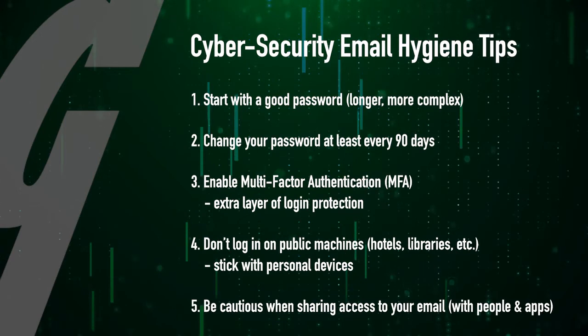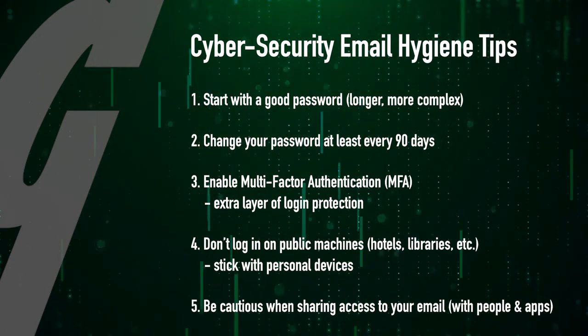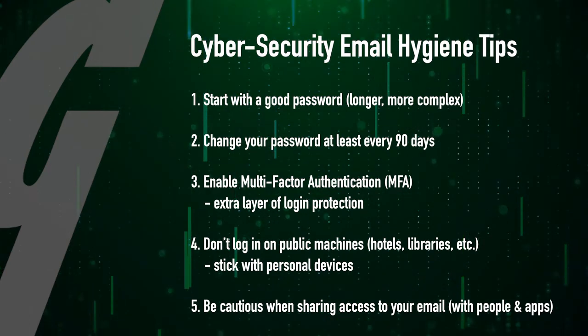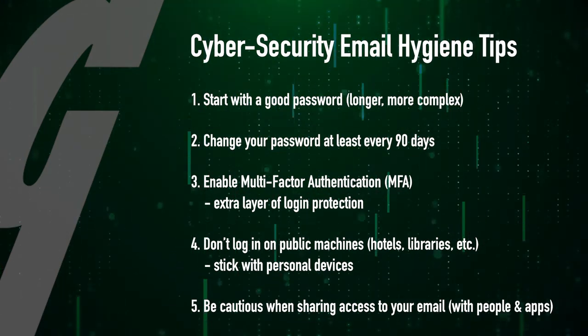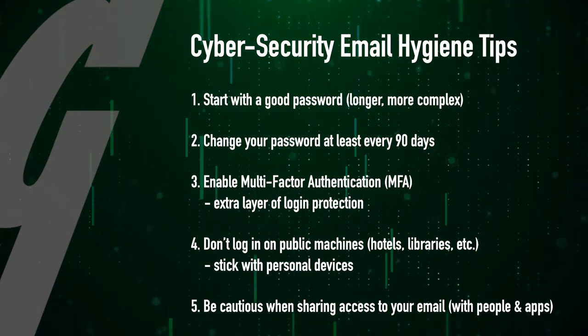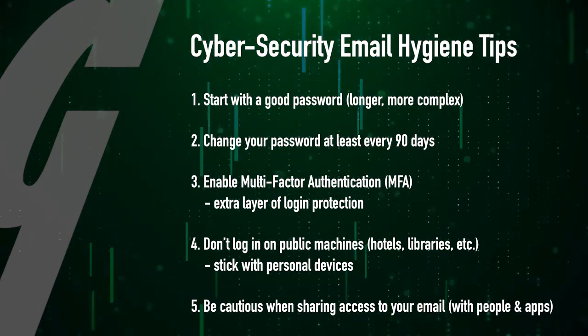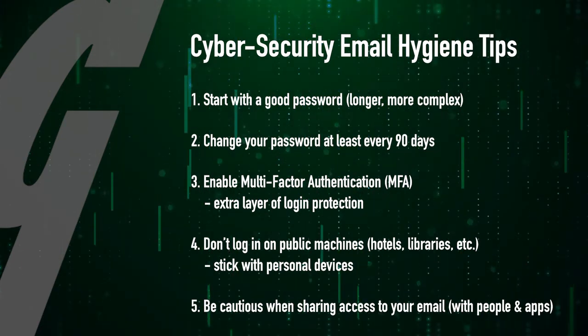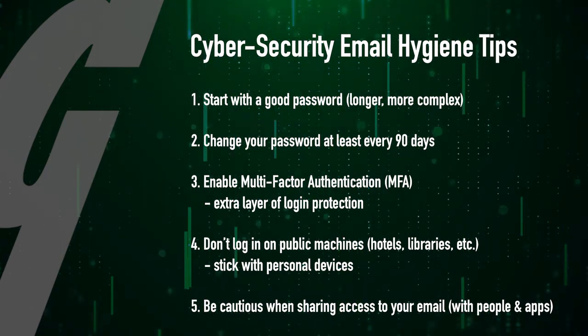Number five, be cautious when sharing access to your email with other people and other apps. Legitimate businesses and government entities will not request access to your email. Some apps that integrate with email systems require access to some email properties. If you don't understand what access you're granting, be very cautious without consulting an expert.